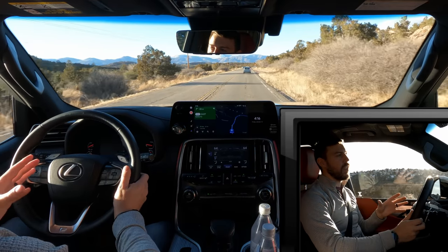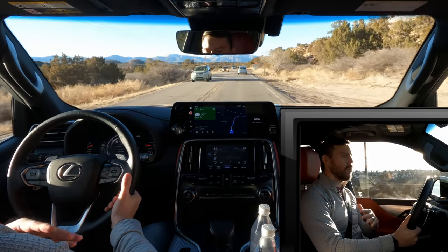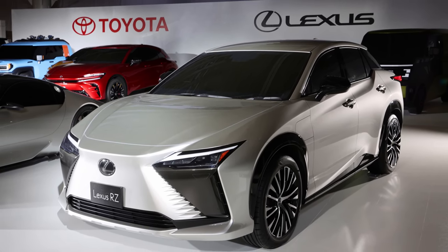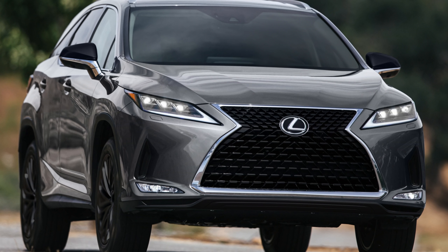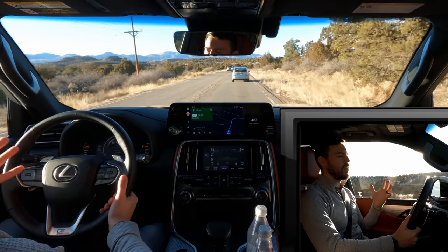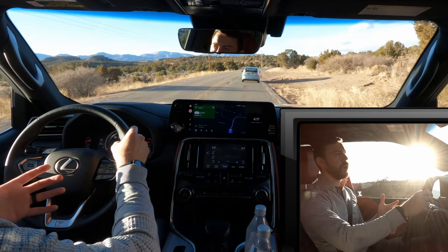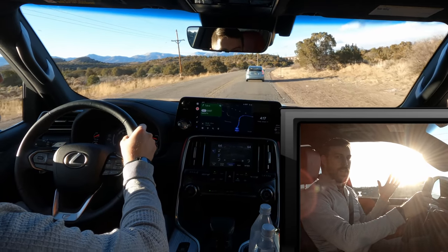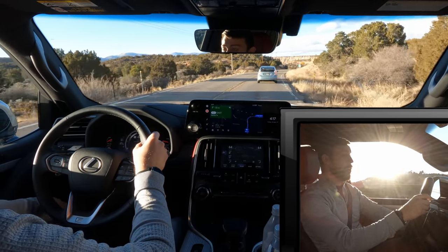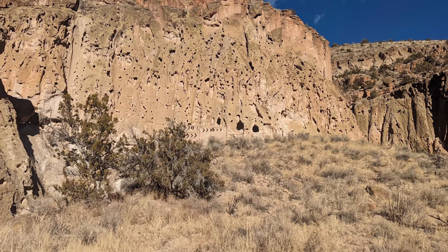If you enjoyed the video, smash the like button and subscribe for more Lexus content. There's more Lexus this year — we've got the RZ coming out, and by the end of the year I'll be driving the new RX as well. Cannot wait to share the amazing things coming for Lexus. Thank you so much for your support — without you guys, I wouldn't have been able to visit cave dwellings of our human history. Just amazing.